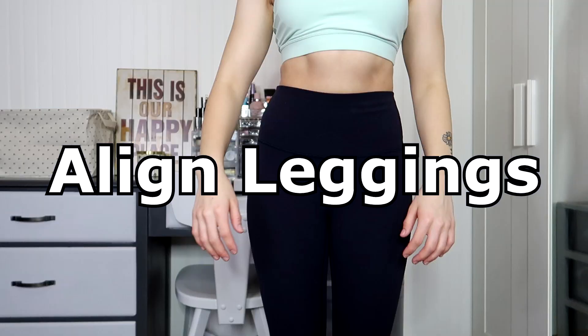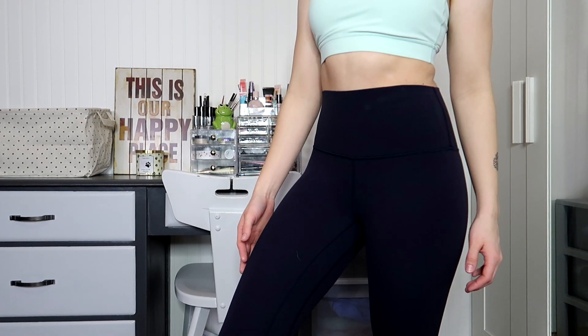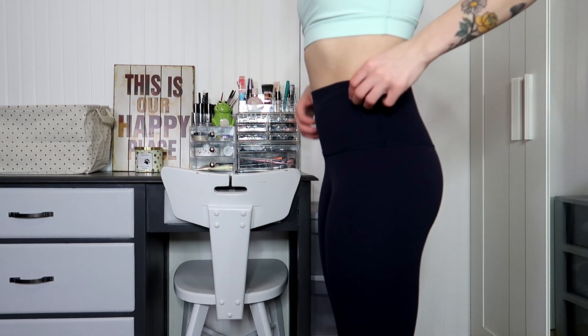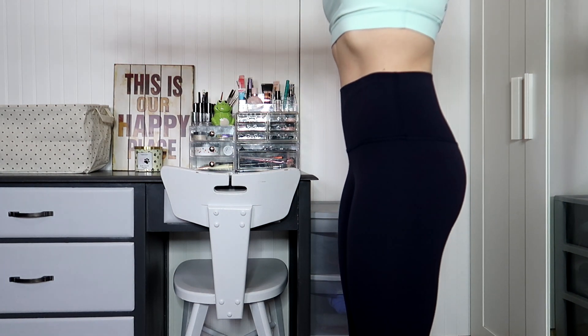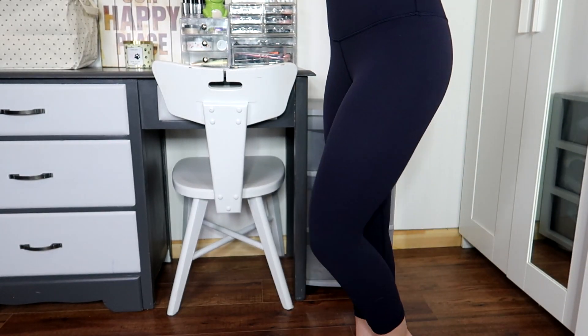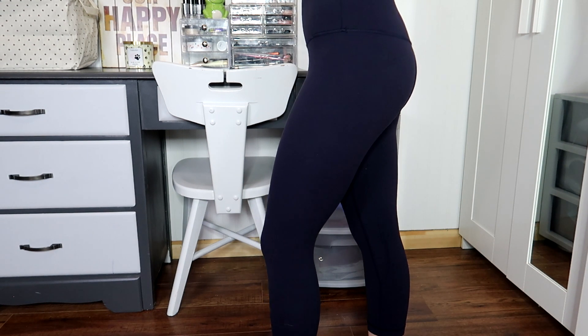Now these are everybody's tried and true trusted leggings — the Align Leggings. These are the cropped version at $98, but if you go to We Made Too Many you'll find colors or prints for a lot less. These are made out of Nulu fabric. I try to stick to cropped leggings since I'm 5'1, and these 21-inch ones are a nice length. They're really good for a basic workout, lounging, walking, or yoga — they're very comfortable and flattering.